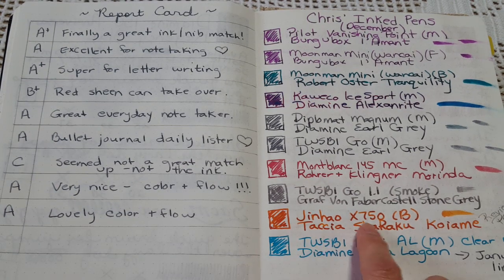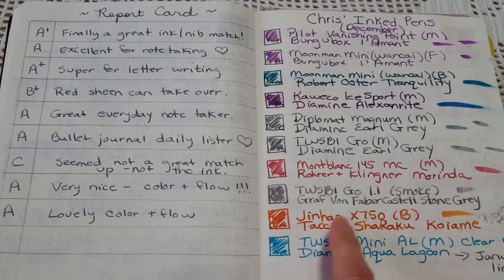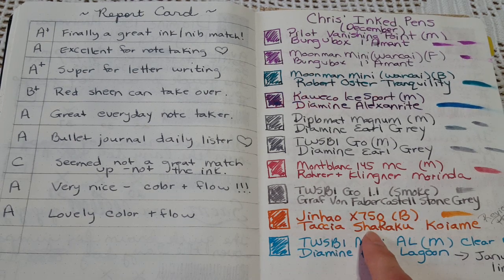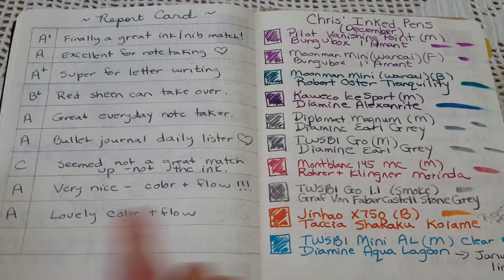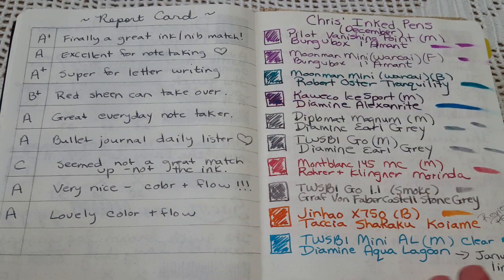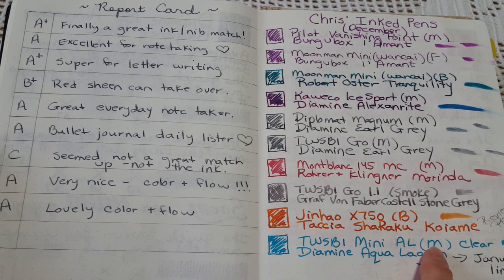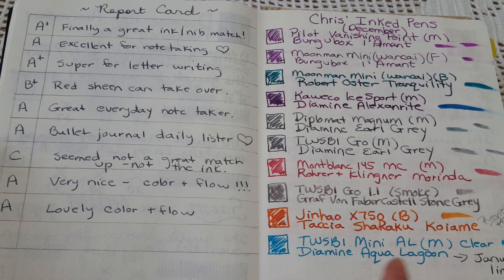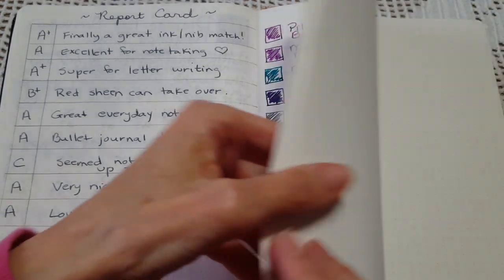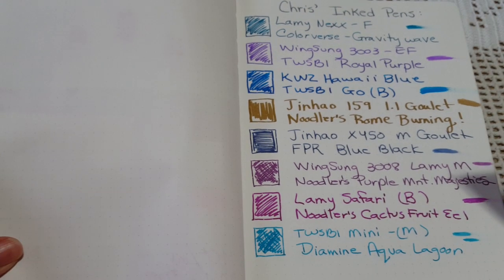Next was the Twisbee Go 1.1 stub in smoke with Graf von Faber-Castell Stone Gray - inked toward the end of the month and I'm actually still finishing that fill. It's new to me, I really like it, and I give it an A so far - nice color and really good flow. I almost wished I'd put it in a medium nib to compare against Earl Gray, but there's plenty of time for that. Then there was the Jinhao X750 with a broad nib - that was a review pen, so I've already discussed that ink separately. And the Twisbee Mini with a medium nib and Diamine Aqua Lagoon, which I've now moved into the January lineup.